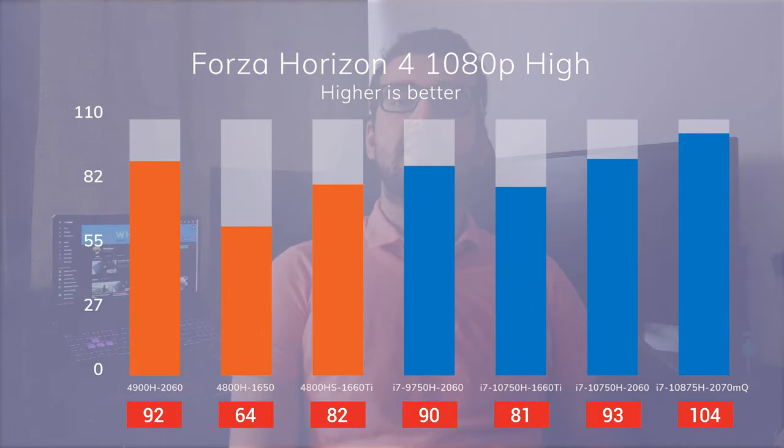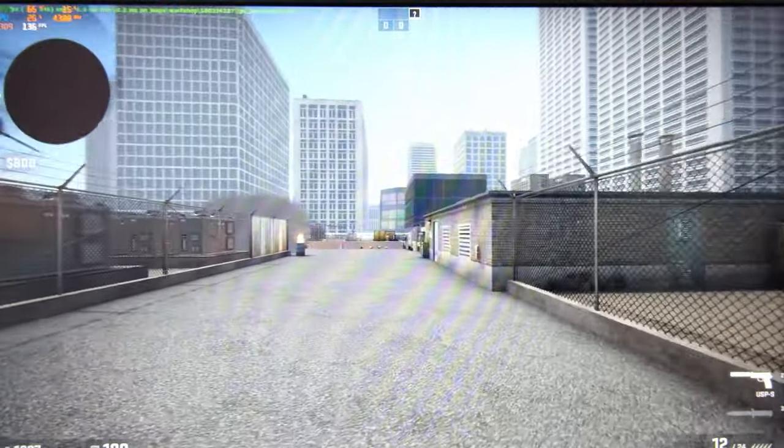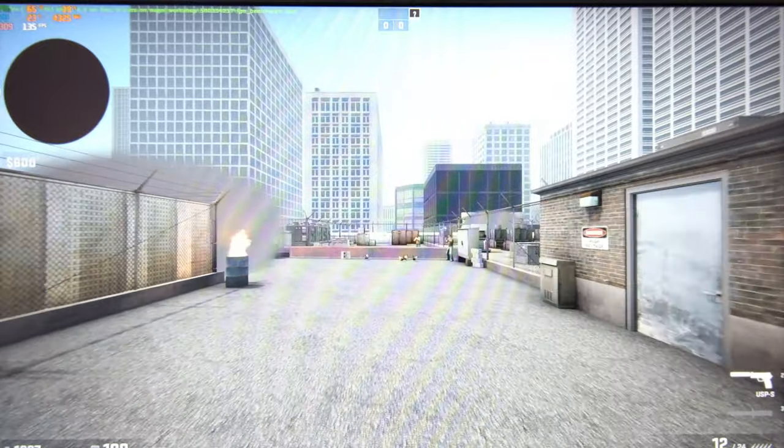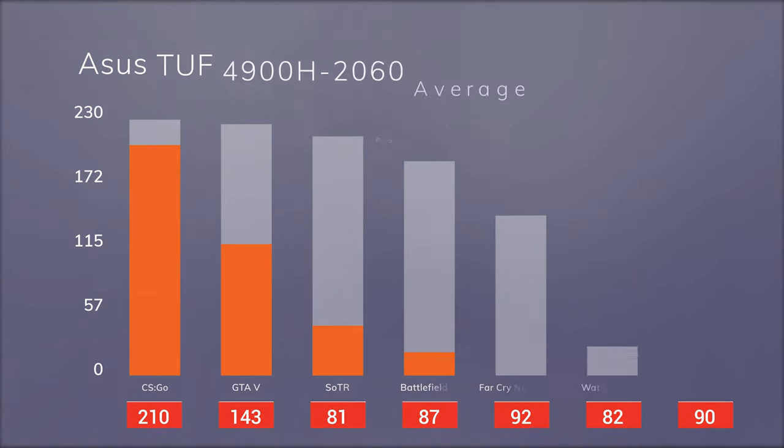Speaking of frame rates, let's talk about the 144Hz screen. I didn't think it would make a difference in day-to-day use, but it does — everything feels smoother thanks to the high refresh rate. On the other hand, as you can see in the chart, our ASUS can't really hit 144 FPS in games. I appreciate the 144Hz screen, but I feel like they could have gone for a panel with better color accuracy and a relatively lower refresh rate.